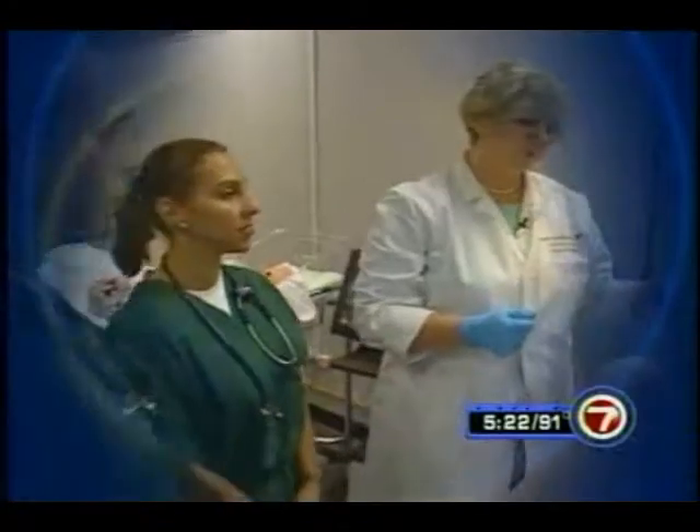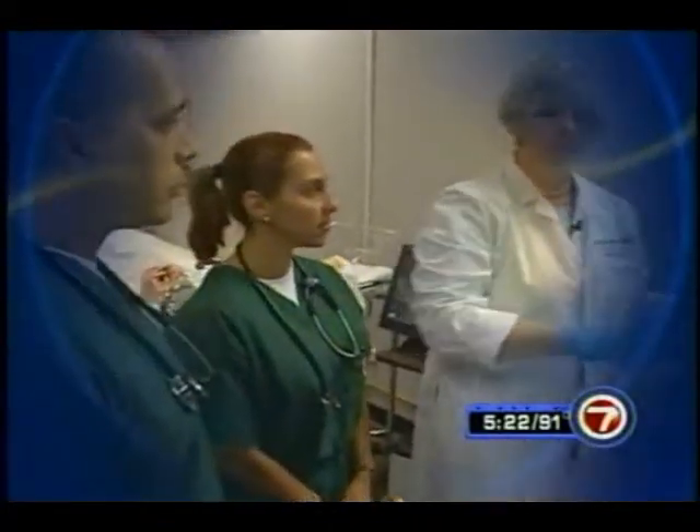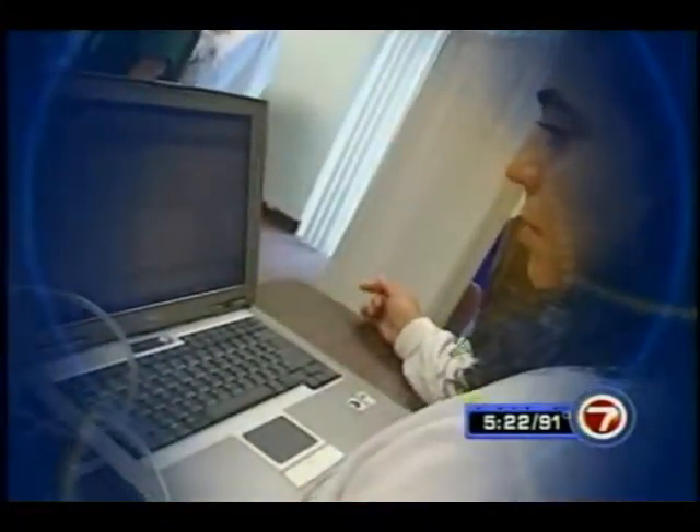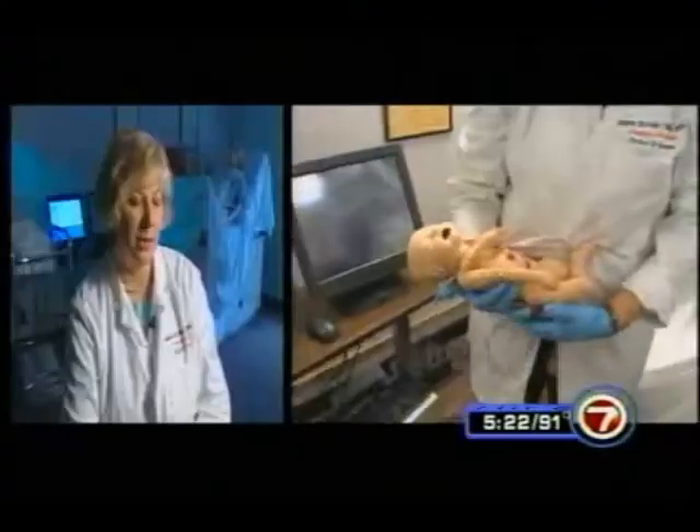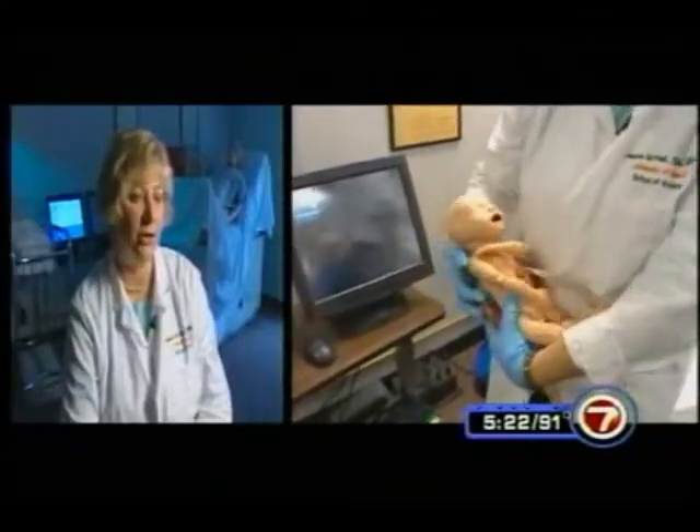The simulator gives opportunities for students to practice, and if they do make an error, they can correct that mistake before they go into a clinical situation. With Noelle, every delivery can be different — she's controlled by a computer and can be programmed to mimic several situations: a breech birth, a shoulder dystocia, or a postpartum hemorrhage.